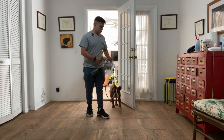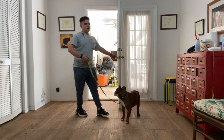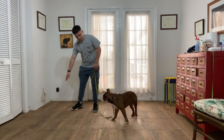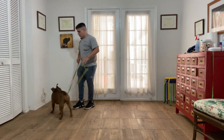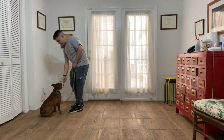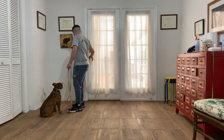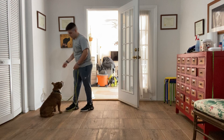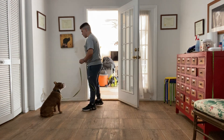So now I'm going to do it one more time, and this time I'm going to do it more fluidly — I'm not going to open the door little by little. Roxy, sit. Good girl. Wait. Very good. Roxy, let's go.